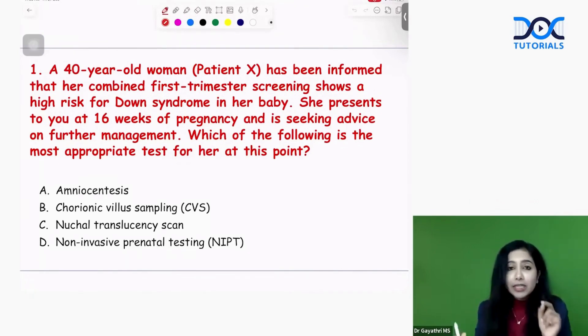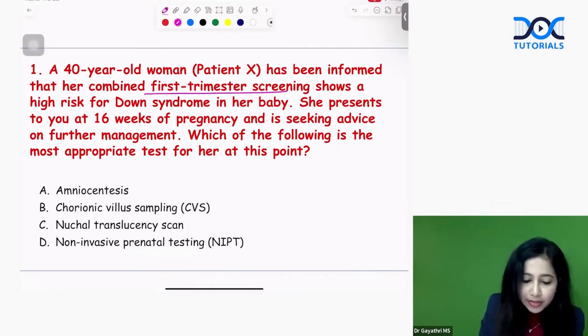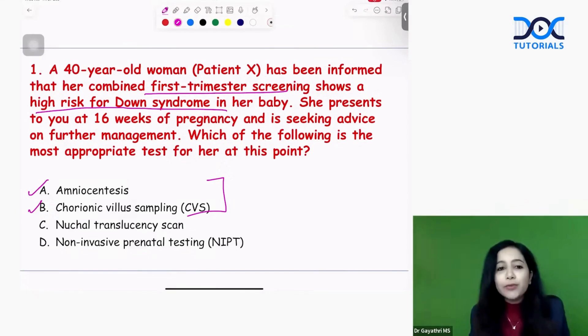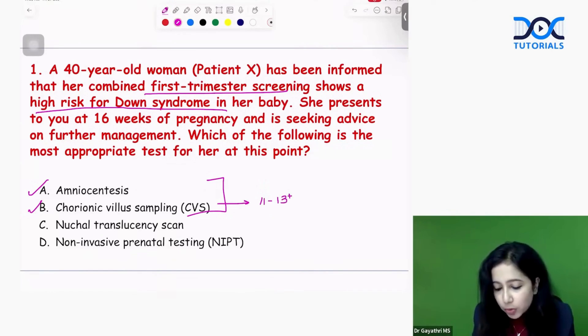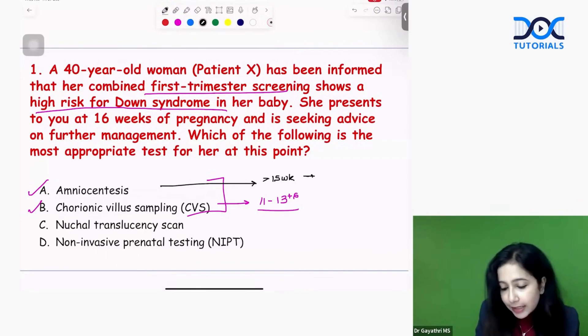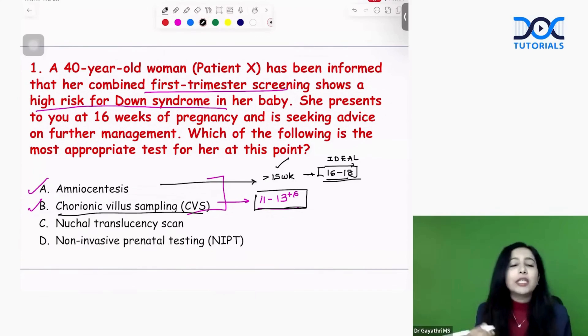The common mistake students make is that as soon as they see first trimester screening is high risk for Down syndrome, they jump to CVS. CVS or chorionic villus sampling is done after 10 weeks; the ideal time is between 11 to 13 plus 6 weeks. Amniocentesis is done after 15 weeks; the ideal time is between 16 to 18 weeks.